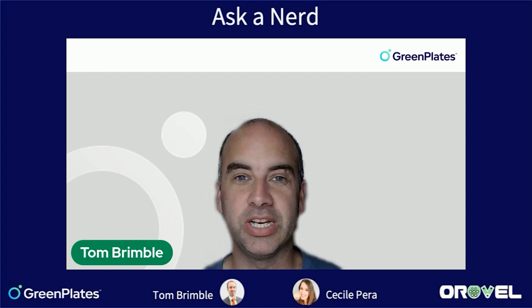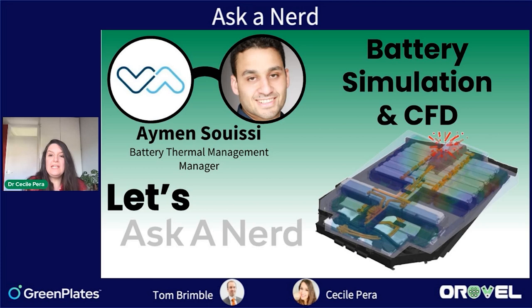I'll hand you to Cecile who can introduce our guest. Hi everyone. For those who know me, my background is CFD.